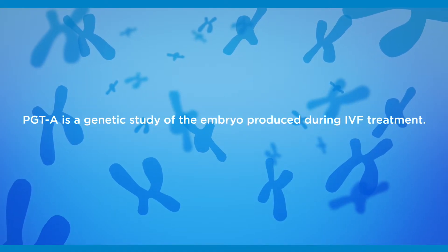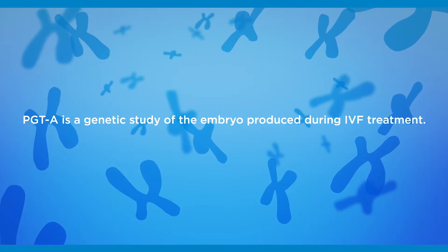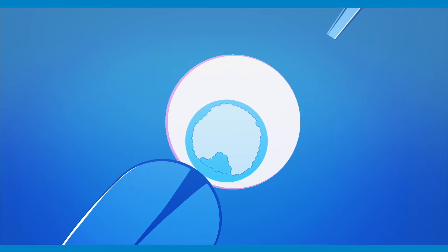PGS is a genetic study of the embryos from an IVF cycle, which allows you and your physician to select embryos with the highest chance of resulting in a normal pregnancy and a healthy baby.